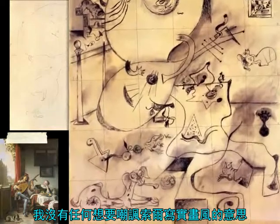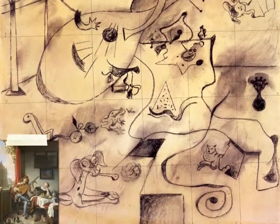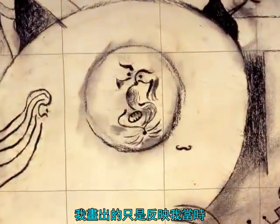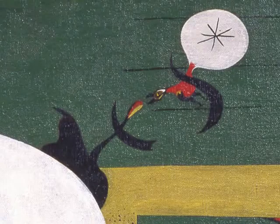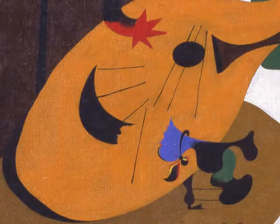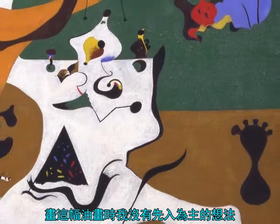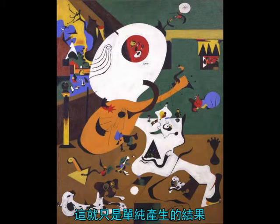I had no intention of making fun of their realistic concept. What happened is that the result reflects the tragicomic mixture of my character. There was nothing preconceived about this canvas — this is simply the way it turned out.